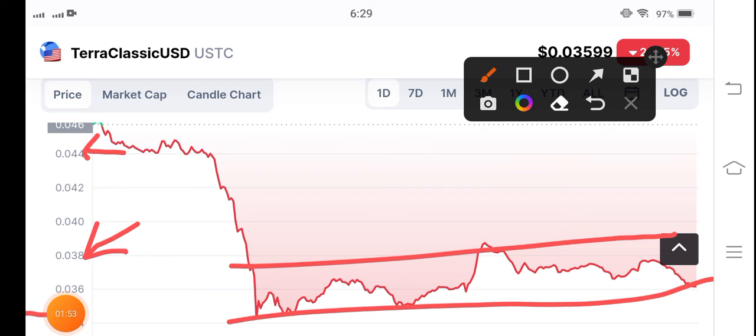Stay connected for more updates about Terra Classic USD coin.